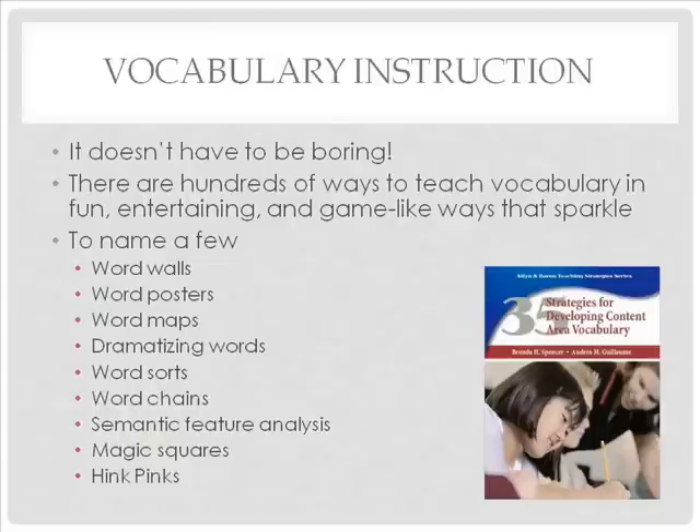There are hundreds of ways to teach vocabulary in fun, entertaining, and game-like ways. Activities include word walls, word posters, word maps, dramatizing words, word sorts, word chains, semantic feature analysis, magic squares, and hink pinks. No one strategy can do the job alone because different kinds of words require different approaches, and students' needs vary with age, background knowledge, native language, and motivation. Many of these strategies will be discussed in the vocabulary activities section of this mini-lecture. A good resource for vocabulary instruction is pictured here.